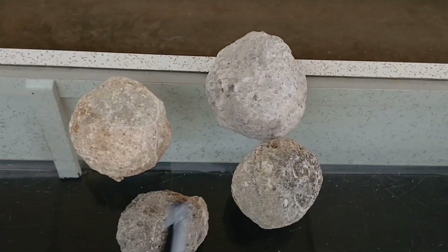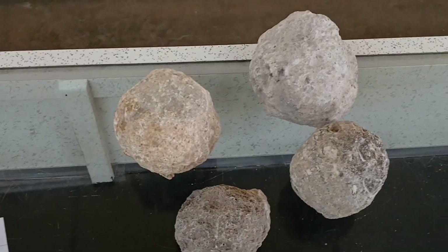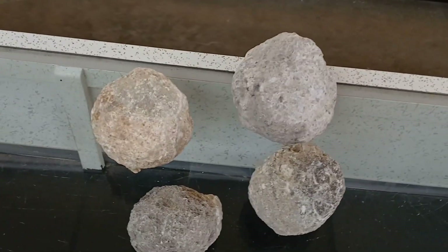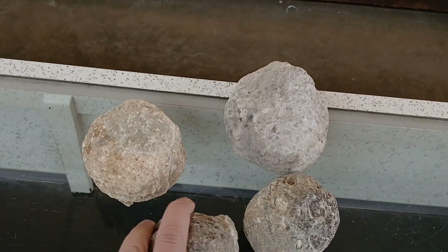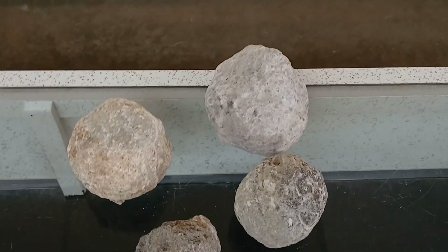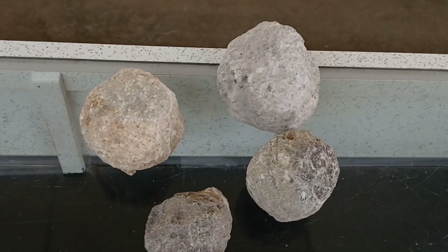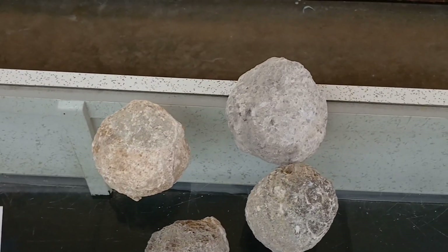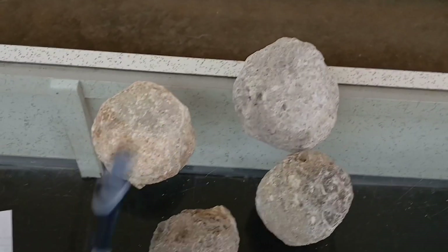We're going to open these momentarily, but let me know in the comments what you hope is inside each and every one of these. One of the most common questions I get is: can you tell what's in it before you crack it? And generally you can't, unfortunately. But I can give you some ideas based on what the most commonly found minerals are for each location.